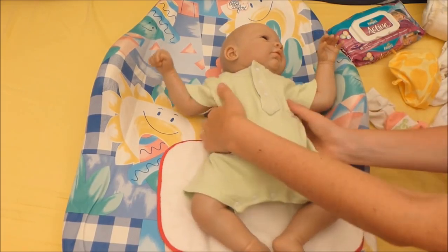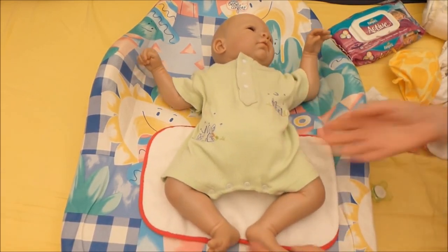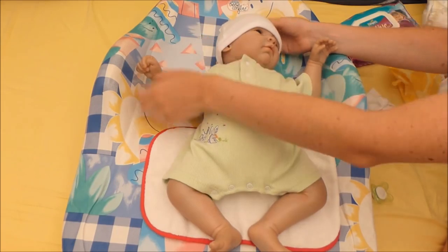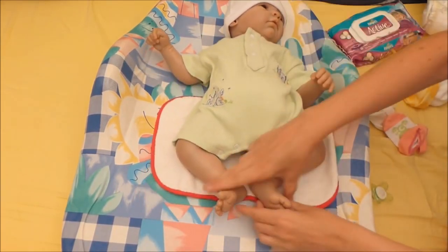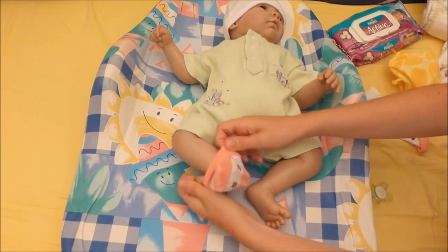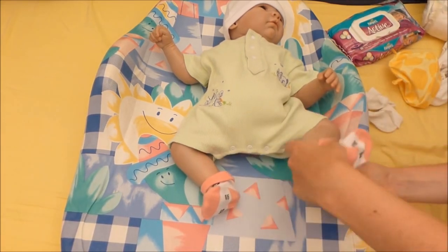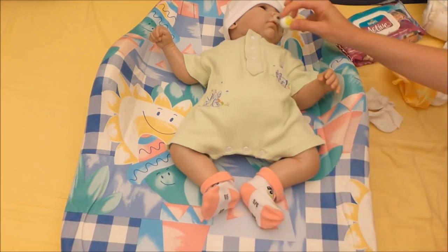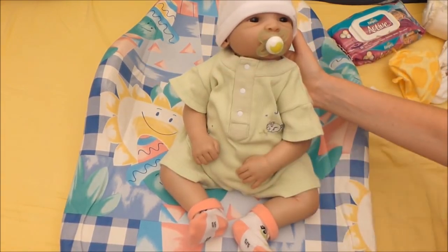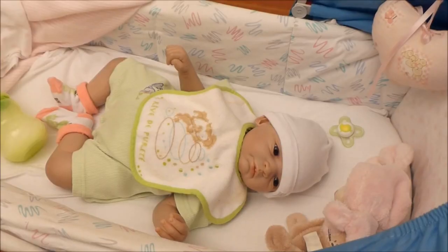What a cutie, what a cutie pie! Now we have to put a hat on. So that's the hat on. So cute! Now for her bottle — I'm going to put her in her bed.